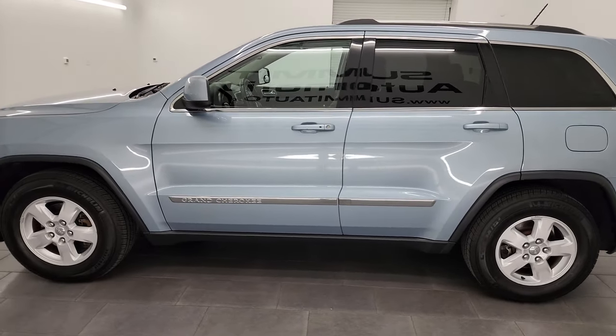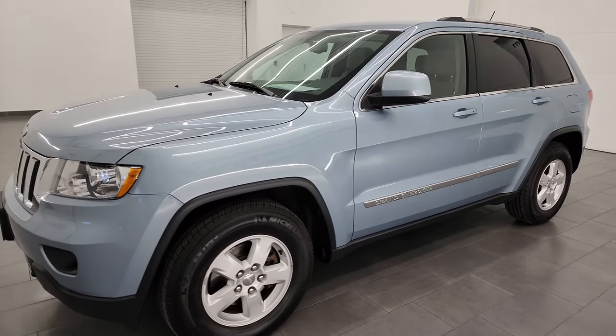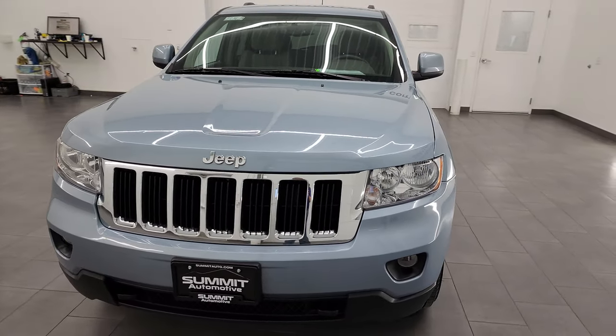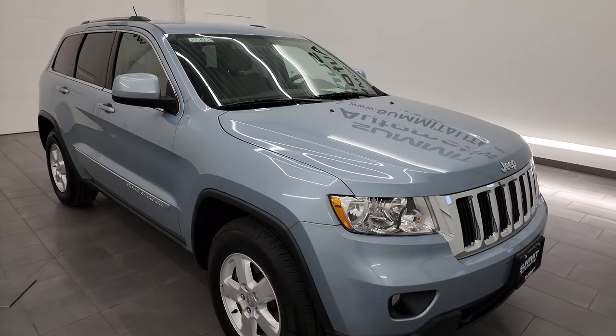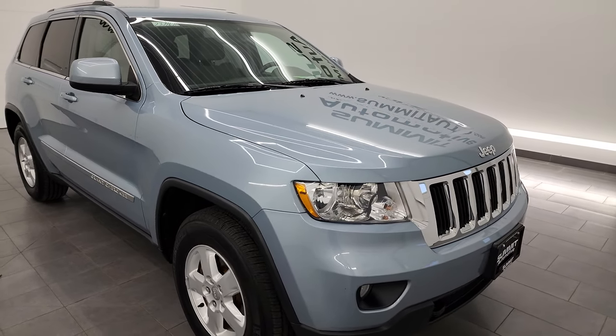This 2013 Jeep Grand Cherokee has the 3.6 liter Pentastar V6 engine. This Jeep has been fully safetied and inspected by our service shop, has a fresh oil and filter change. All the fluids have been checked and topped off and it is 100% ready to go, ultra clean all the way around.